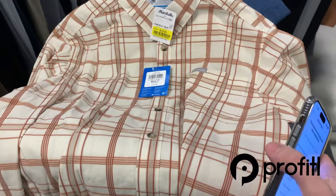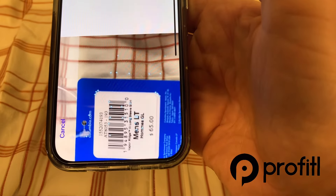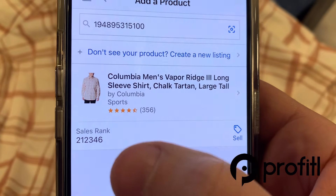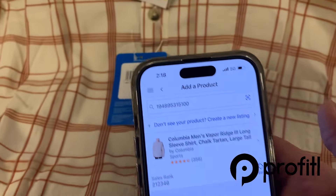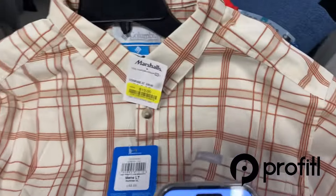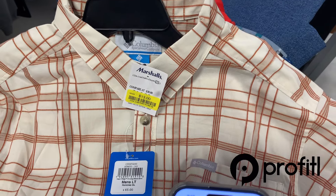Next I found this Men's Columbia button-up shirt marked down to $13 with the yellow tag. I gave it a scan and there is currently nobody on this listing. The sales rank is 200,000 and it does have over 300 reviews, which is a good sign. I don't really need to look any further — we can kind of corner the market and name our own price on this.